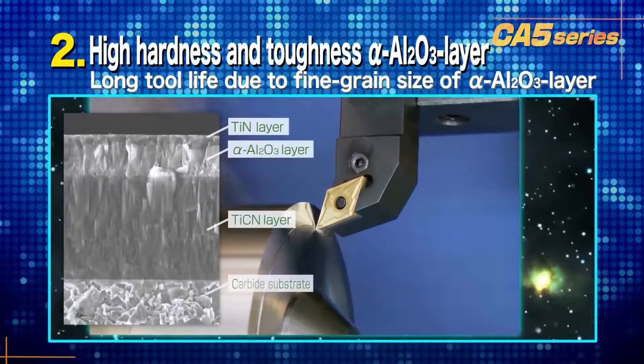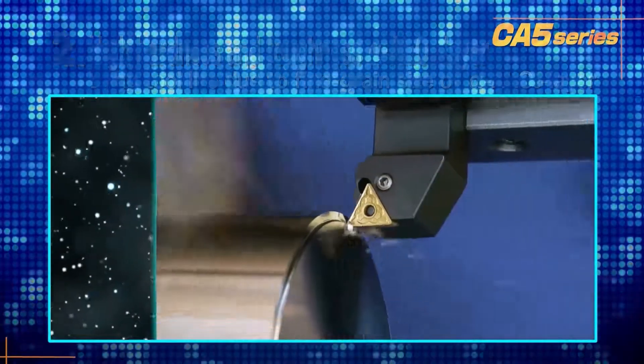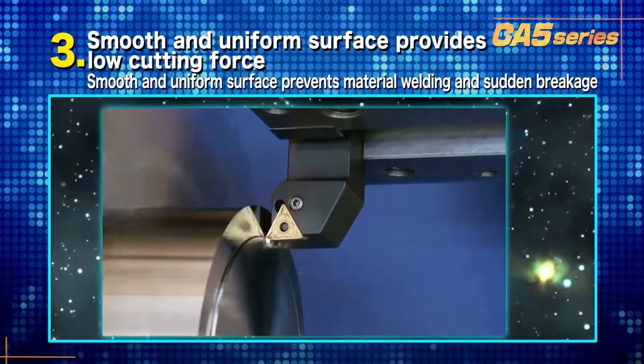Second, high hardness and toughness in our alpha aluminum oxide layer provide longer tool life. Third, the smooth uniform surface generates low cutting forces and prevents chip welding, which can lead to fracturing.